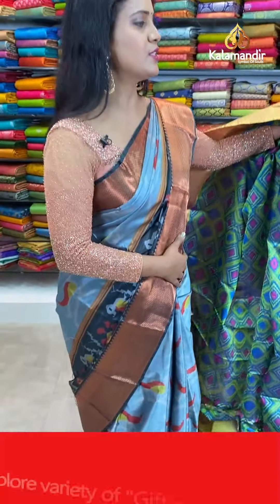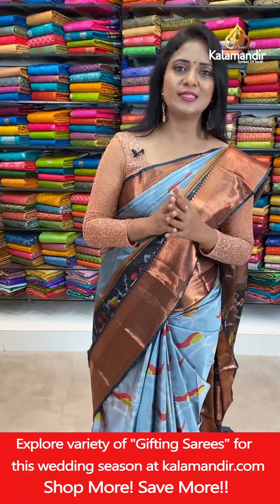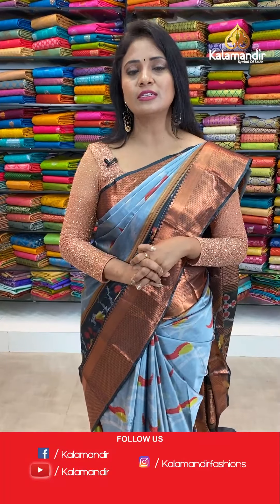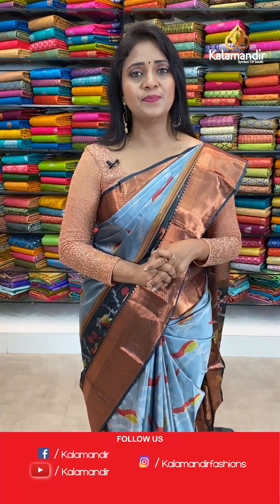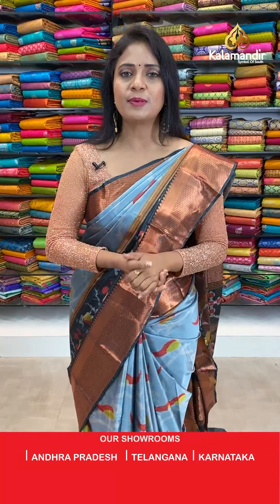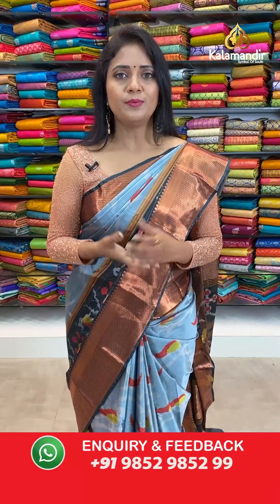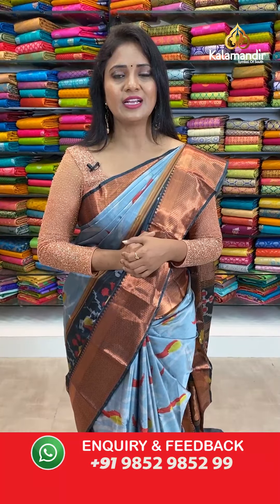Happy Eid to everyone! How were your Eid preparations? Just comment us. And on the occasion of Mother's Day, Kala Mandir on its website www.kalamandir.com is launching a spin wheel — please experience this. If you are a lucky winner, you might be getting a beautiful saree from Kala Mandir that you can give to your loved one.